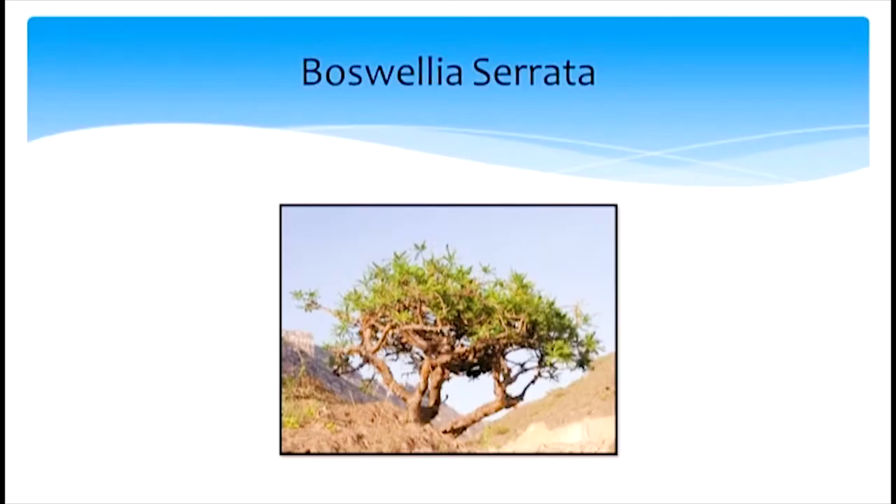Another powerful product is called Boswellia. It's also called Salygoogle, and in Western herbal biology it's called frankincense. It's very aromatic — if you burn it, it works and smells like an incense. It's a very pleasant aroma. It's mostly found in arid areas, and the part of the plant we use is a resin from it.